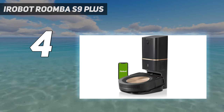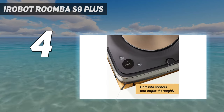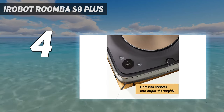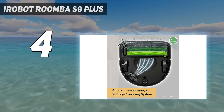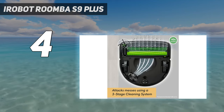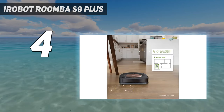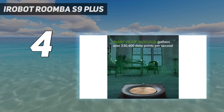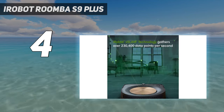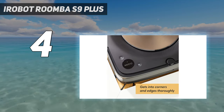The Roomba S9 Plus is self-emptying and deposits debris from each clean into the 14.9-ounce (440 milliliter) replaceable dust bag in the charging and emptying station, meaning you won't have to empty the robot vacuum regularly. You'll get an alert on the app when it needs replacing, and the vacuum offers integration with Alexa and Google Assistant. It's not the cheapest RoboVac you can buy, but we think it's the best.